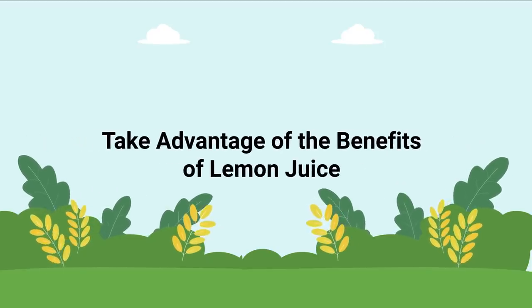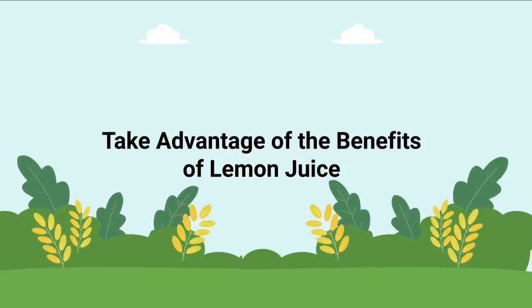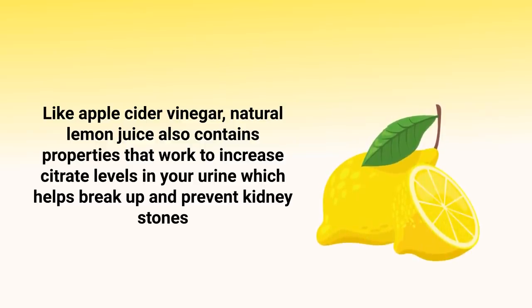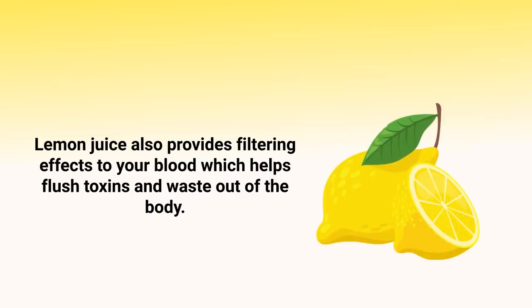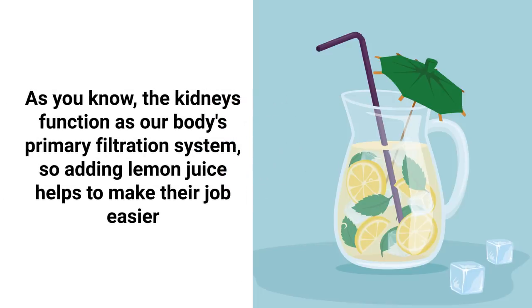When it comes to kidney health, you should definitely take advantage of the benefits of lemon juice. Like apple cider vinegar, natural lemon juice contains properties that increase citrate levels in your urine, helping break up and prevent kidney stones. Lemon juice also provides filtering effects on your blood, helping flush toxins and waste out of the body — making your kidneys' job as the body's primary filtration system a little easier.